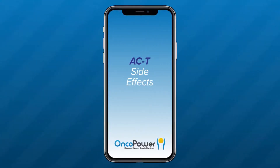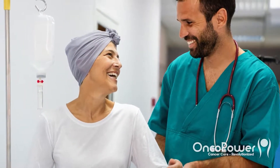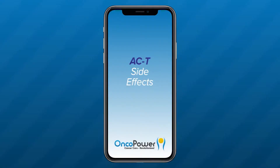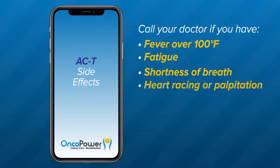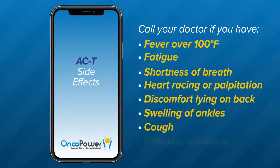What are the side effects from AC-T treatment? It is important to remember that different medicines have different side effects for different people. You may not have every side effect related to each medicine of the combination therapy. Less common but serious side effects include heart problems — your doctor will obtain a baseline echocardiogram to monitor your cardiac function before starting treatment and periodically as necessary. You may also experience arrhythmias or persistent palpitations. Please call your doctor if you have a fever over 100 degrees Fahrenheit, fatigue, shortness of breath, heart racing or palpitations, discomfort lying on your back, swelling of the ankles, cough, or difficulty breathing.